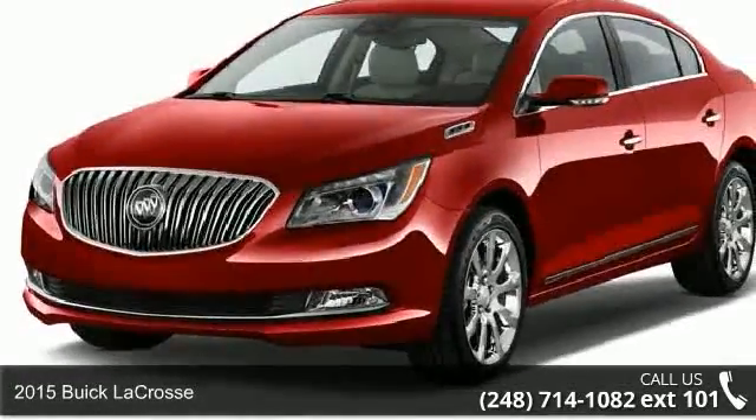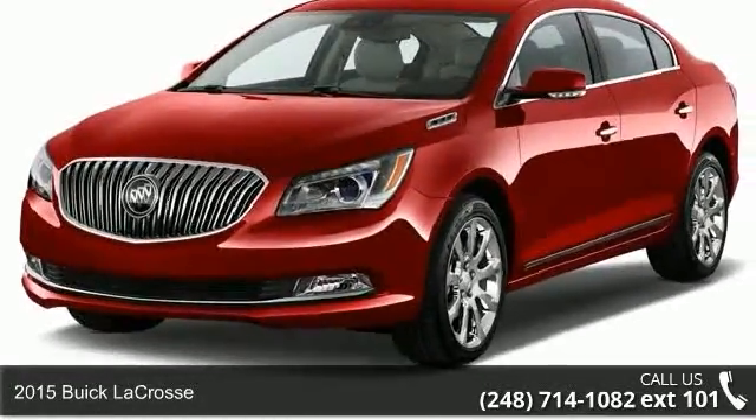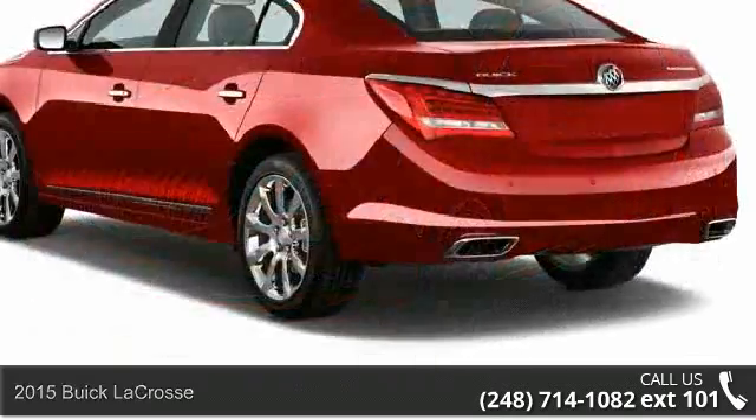Presenting the 2015 Buick LaCrosse. If you are looking for a first-rate auto, this one could be yours today.